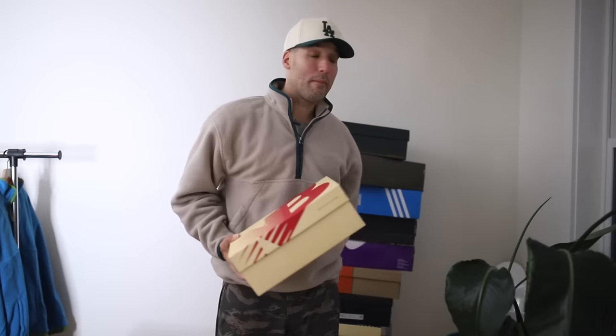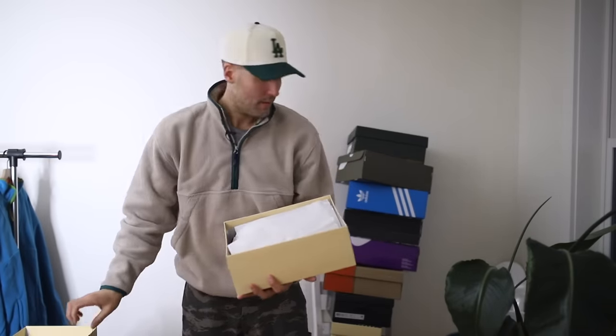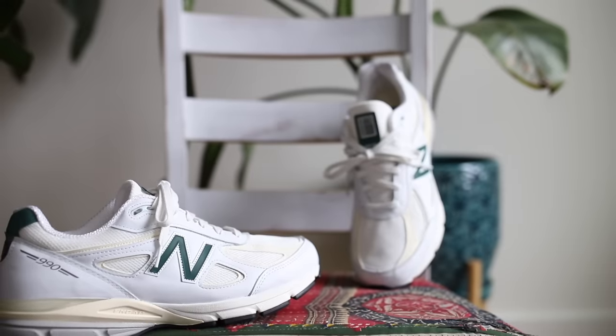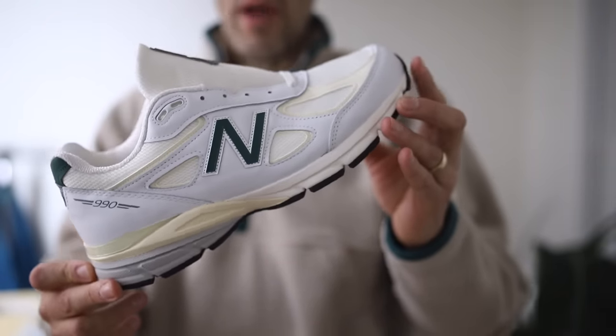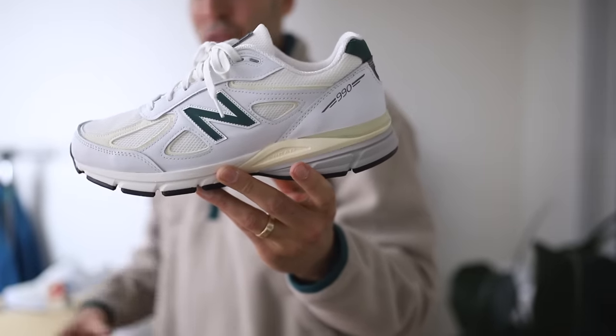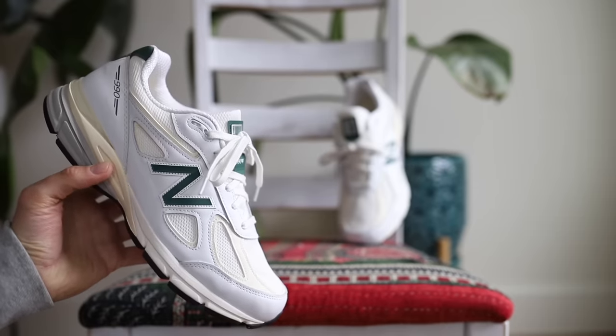At number two we've got New Balance 990 v4s — just got them. This is the shoe I kept looking at like 'I don't need them,' and ended up needing them. I wanted to get these before they went away because sometimes New Balance go away and you just can't find them. The colorway is among my favorite combos of the year — white and forest green. Let me know if you guys grabbed any of the Made in USA inline Teddy Santa's New Balance that dropped this year — there were a lot.